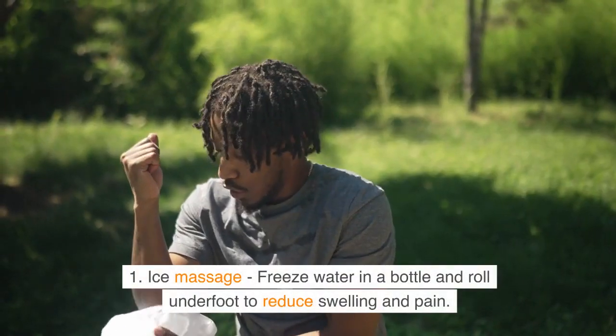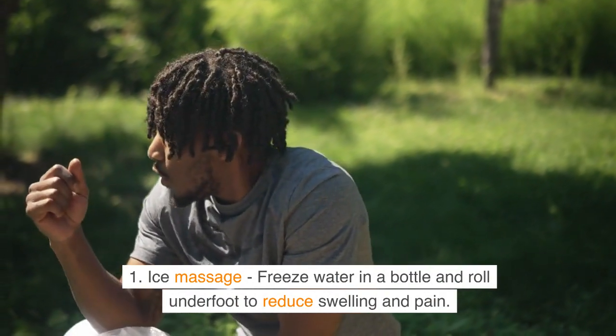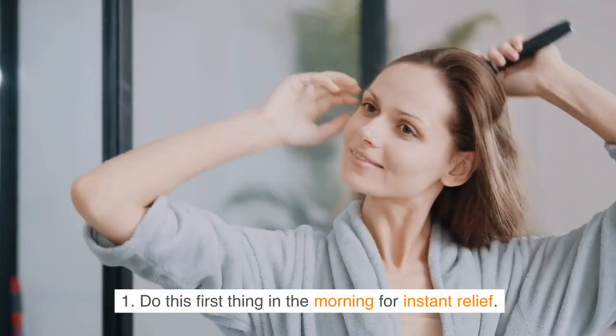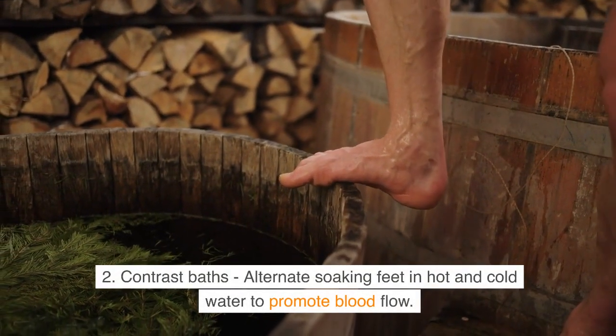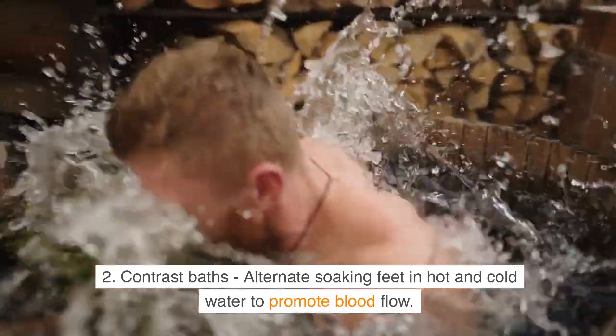Here are 10 home remedies to find plantar fasciitis relief. Number 1: Ice massage — freeze water in a bottle and roll it underfoot to reduce swelling and pain. Do this first thing in the morning for instant relief. Number 2: Contrast baths — alternate soaking your feet in hot and cold water to promote blood flow.